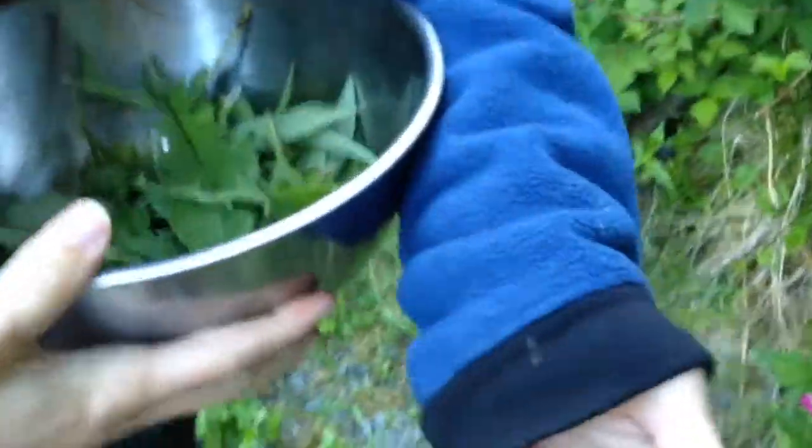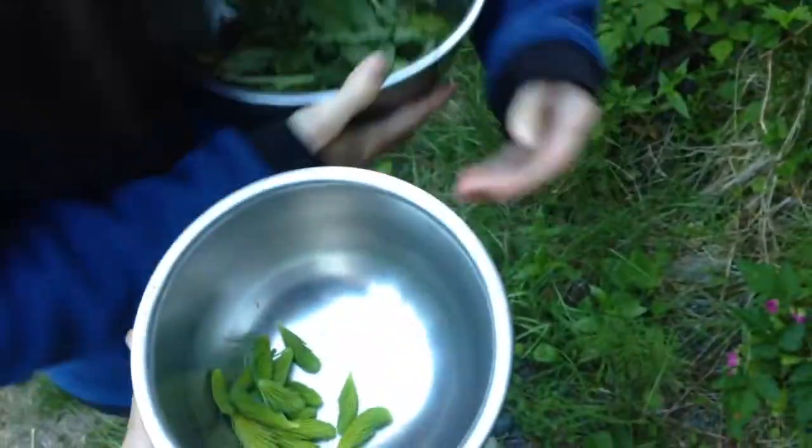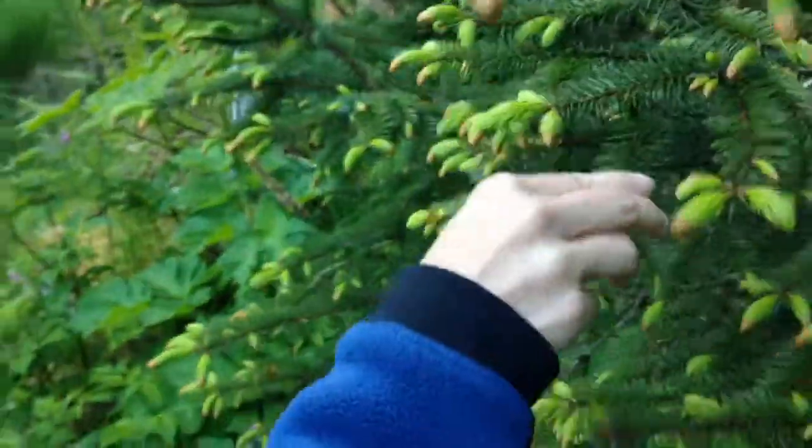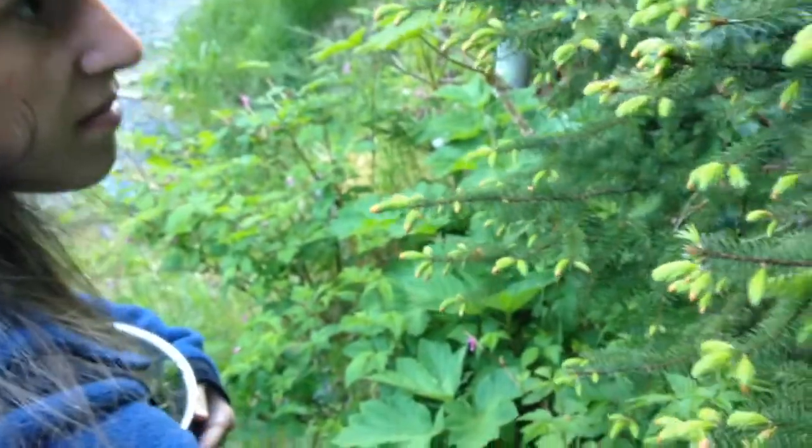For the dressing, I need your bowl — load me up, my echo bowl. Spruce tips: little, tiny, new, fresh growth of spruce trees. They're very citrusy and tangy, and they'll be perfect for the dressing. Hopefully.